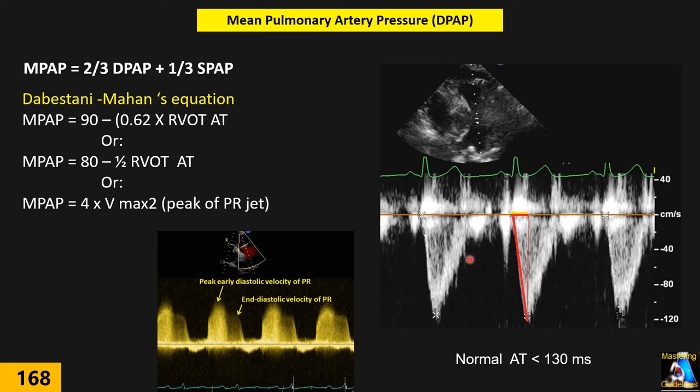Another technique for mean PAP uses the peak velocity of the pulmonary regurgitation jet. We obtain Doppler of the PR, measure the peak PR velocity, and apply the formula: mean PAP = 4 × (peak PR Vmax)². This gives us an estimate of mean pulmonary artery pressure.